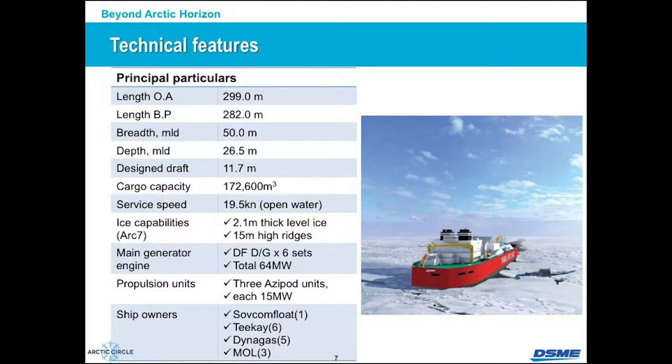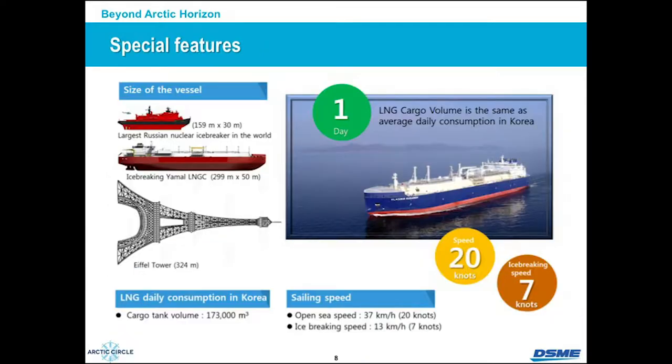We have four different ship owners: one Russian Sovcomflot with six vessels, five vessels for Greek Dynagas, and three vessels for MOL Japan. We continue delivering vessels. You can imagine how big this vessel is. Currently, the biggest Russian icebreaker, our Yamal Arctic vessel, and the Eiffel Tower are comparable — the length of the vessel is almost the same as the height of the Eiffel Tower at 324 meters. But in terms of total capacity, it is still very big, and it is self-breaking ice in the Arctic.